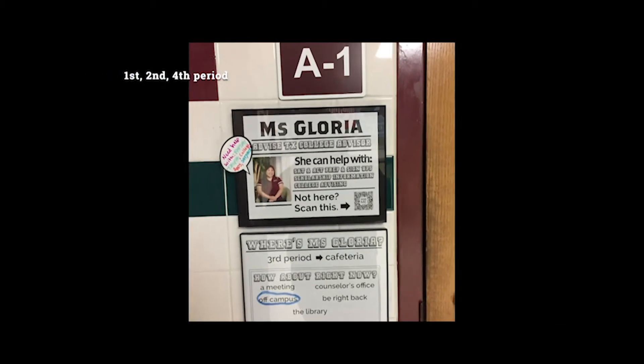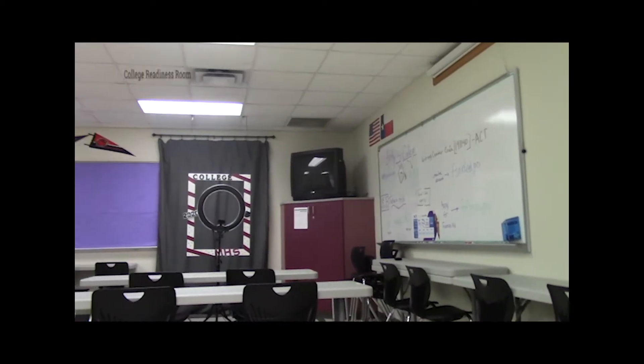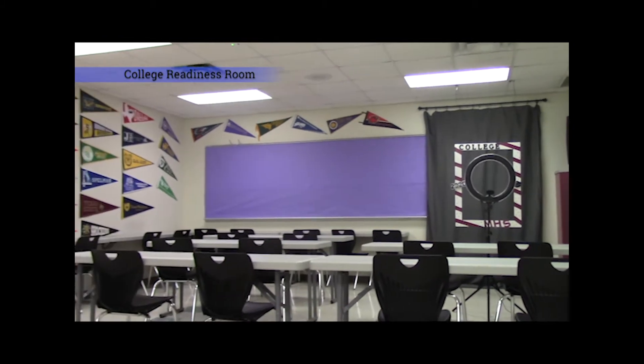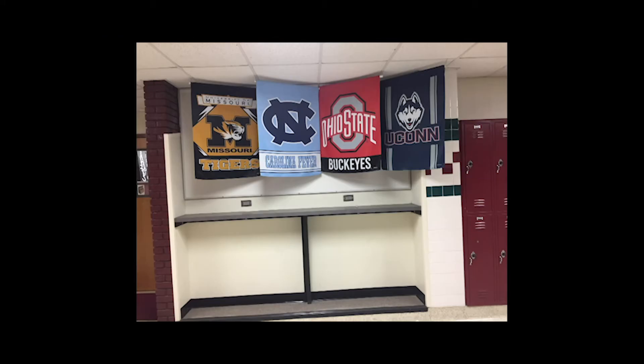The college readiness room is available through much of the day for students to visit. Usually the best time to come by is either during their first, second, or fourth period. That's where we can have more access to the students. They can come to us, ask questions about college. If they want to sign up, they can let us know. If students aren't sure if they qualify, I try to help them out as much as I can.